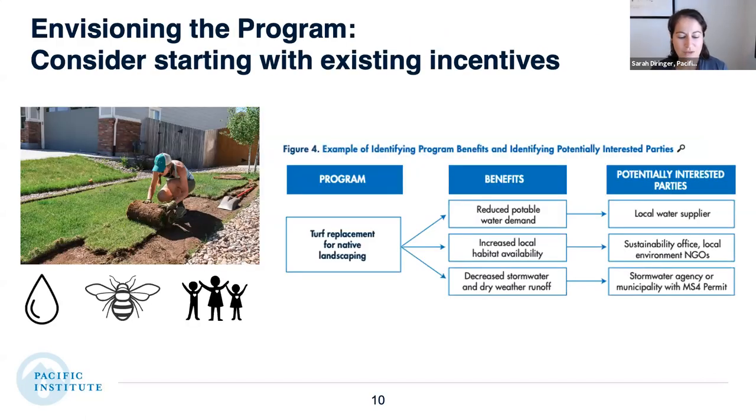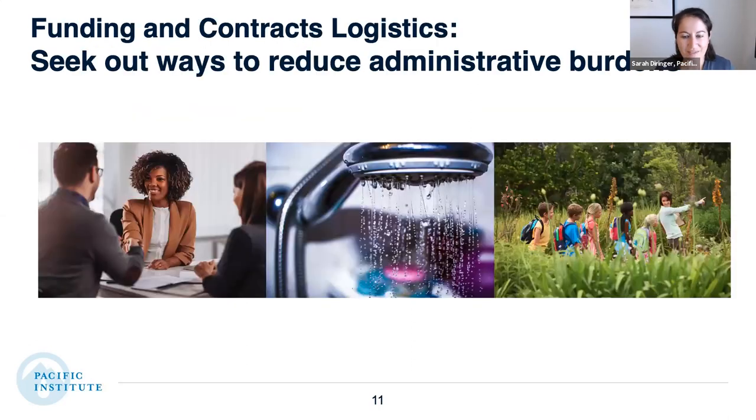On envisioning the program, it seemed useful to consider starting with existing incentive programs. For example, a turf replacement program for native landscaping already reduces potable water demand — but it can also increase local habitat availability or decrease stormwater runoff, giving you an opportunity to identify other interested parties to stack the incentive. We also looked at funding and contract logistics and seeking out ways to reduce administrative burdens, both for the agencies and for customers.